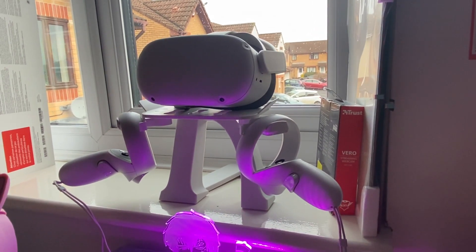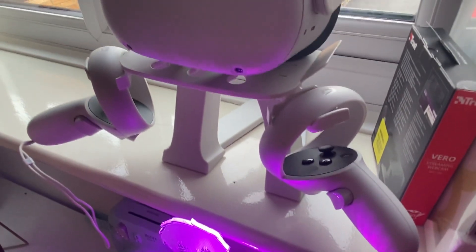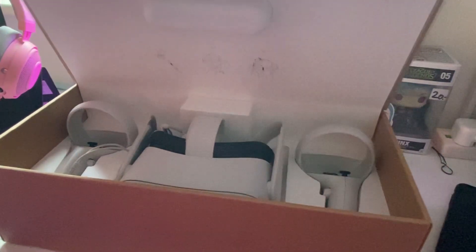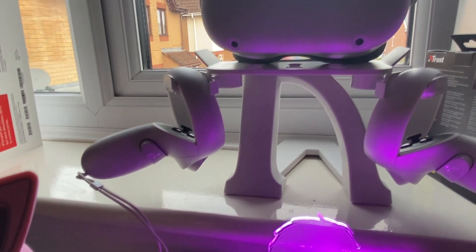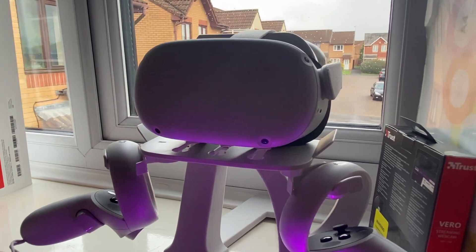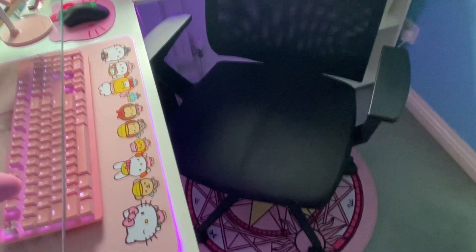I have an Oculus Quest 2 that I was very lucky to get for Christmas — it was £300. I wanted a stand for it so I picked one up from AliExpress for £12 to display it right next to my desk. If you're looking to buy a VR headset, I 110% recommend the Quest 2 — being wireless gives you such a different VR experience, and it's probably the best VR experience I've had in a long time.